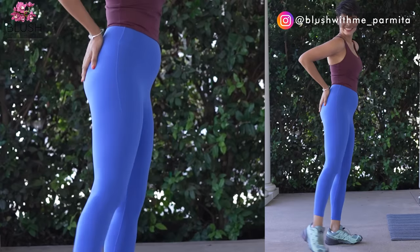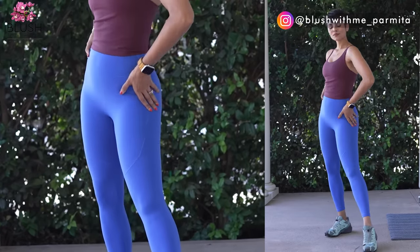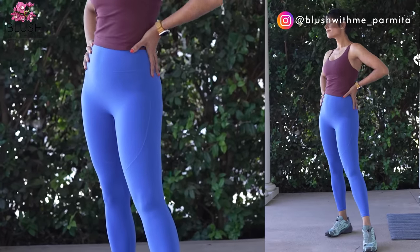But don't confuse lightweight with lack of compression. Even though these leggings are extremely lightweight — which is perfect for traveling — the high waist ensures better tummy control, so you can say goodbye to your muffin top and lower belly. That bothers me even with some of the most expensive popular legging brands.